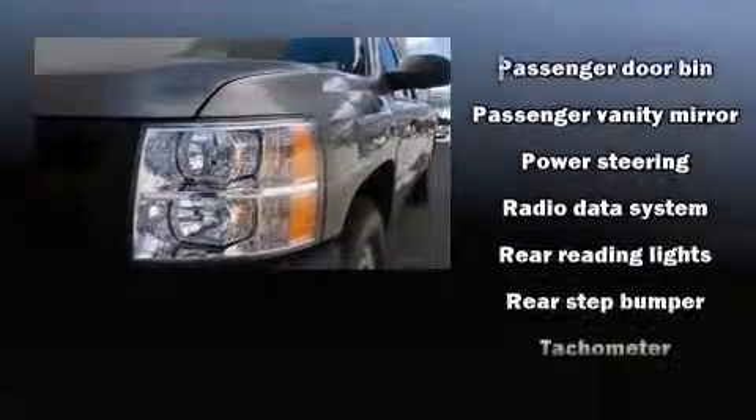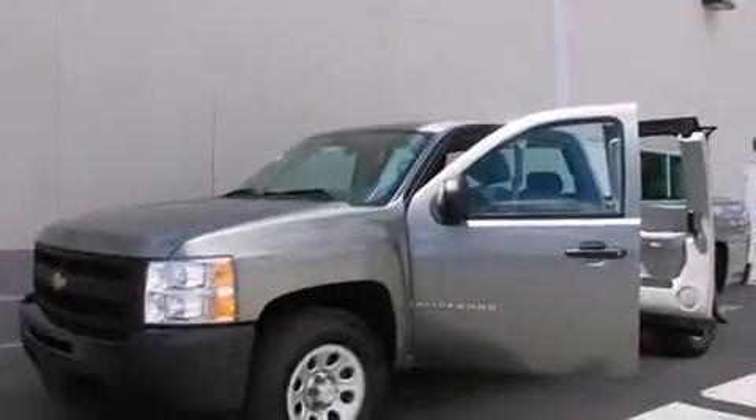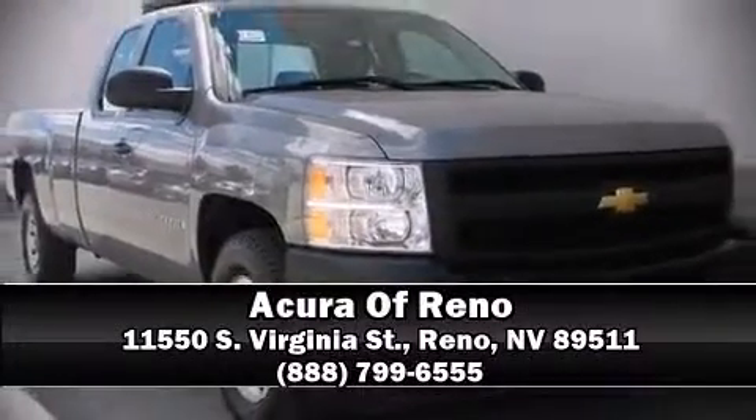It also features OnStar and ABS brakes. It arrives with a Carfax history report, providing you peace of mind with detailed information. Please don't hesitate to give us a call.